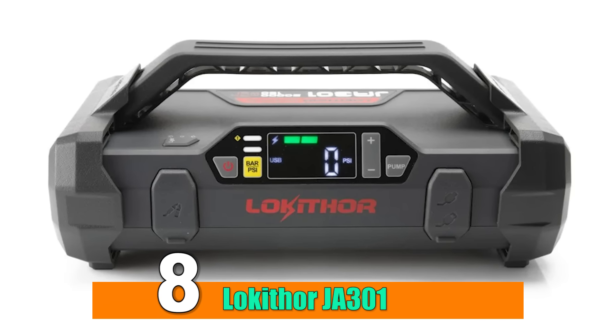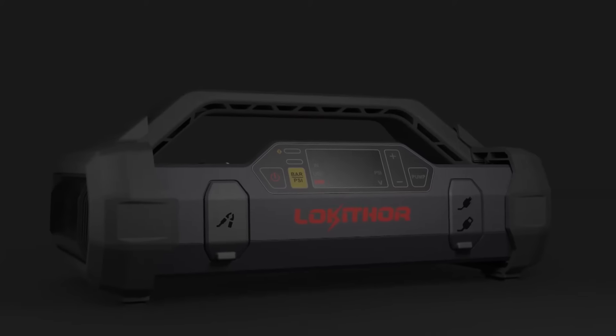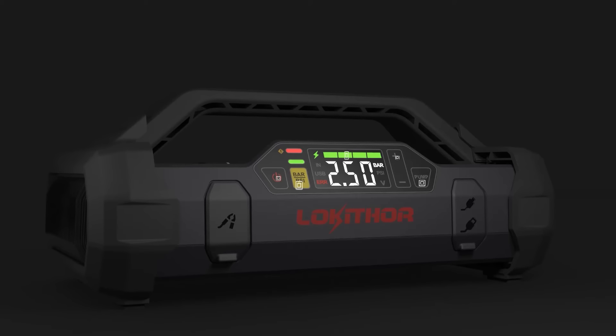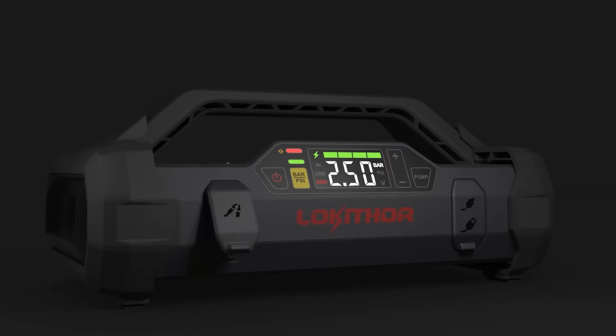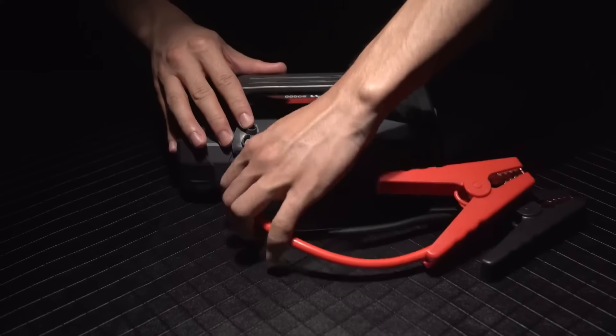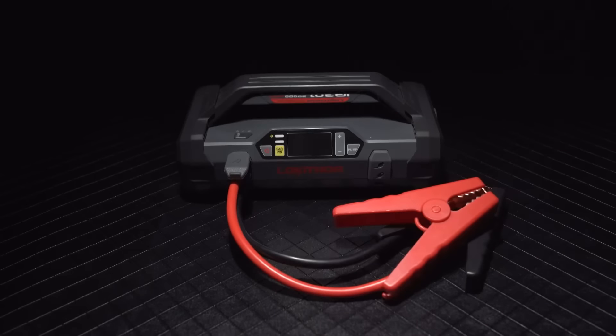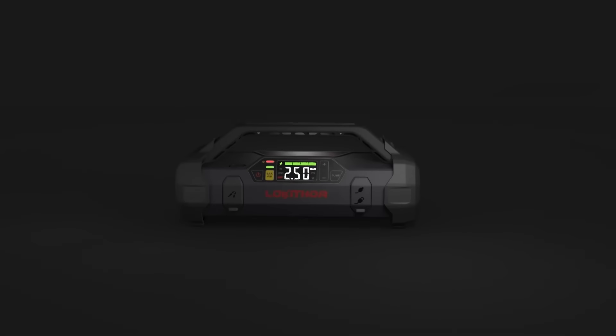Number 8: Lokithor JA-301. If you are an adventure rider, you must have this important device with you on your journeys. The Lokithor JA-301 is a compact and portable device that serves as a reliable power source for various automotive needs. Its dual functionality as a jump starter and air compressor makes it an indispensable tool for riders looking to address battery issues and maintain optimal tire pressure on the go.